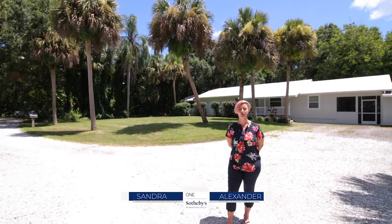Hi, I'm Sandra Alexander with One Sotheby's International Realty here at 1950 63rd Avenue in Vero Beach, and this is my new listing.